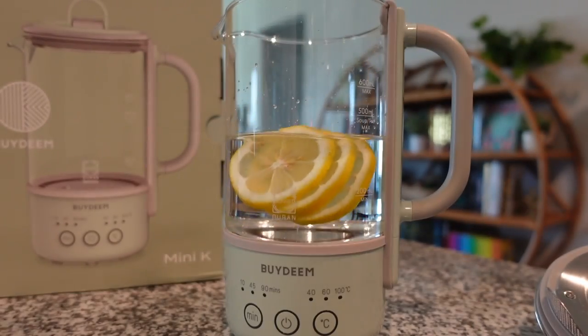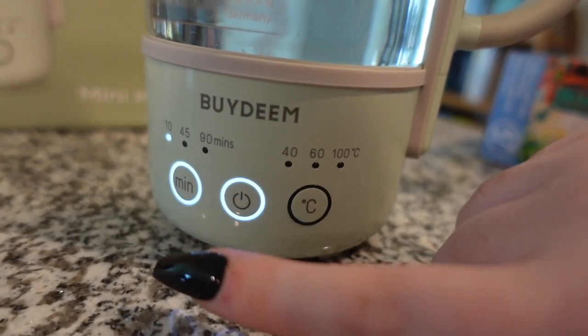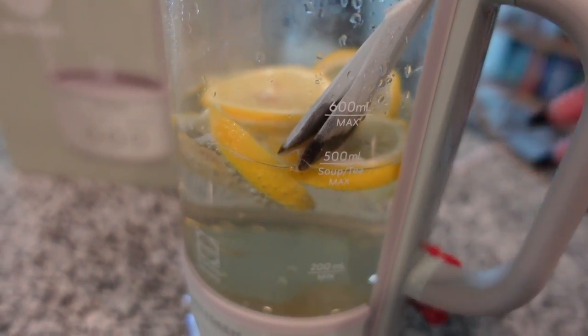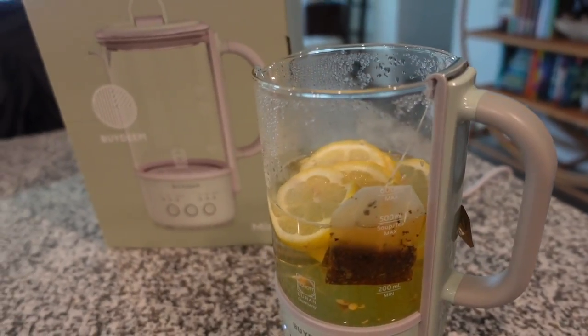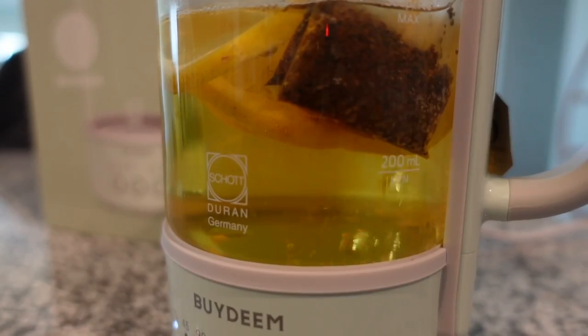It goes great on the go, but also works really well for smaller spaces — great for traveling, camping, or even your office. I've definitely been using it a ton at home when I'm working or editing, because it's the perfect size for a single serving of tea. But aside from brewing tea, you can also use it to heat up or cook food or soup, which is a really cool bonus.